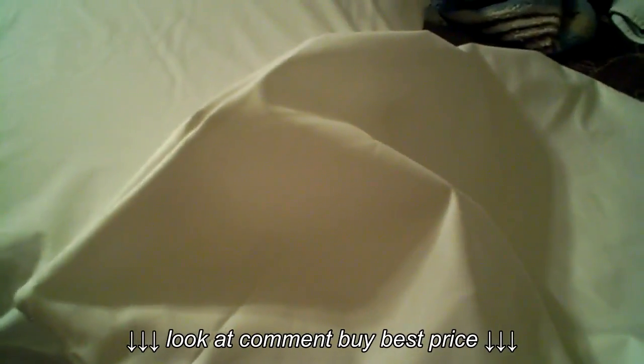I can see a difference in mine because I have seasonal allergies in the springtime. I can see a huge difference in just about a week.